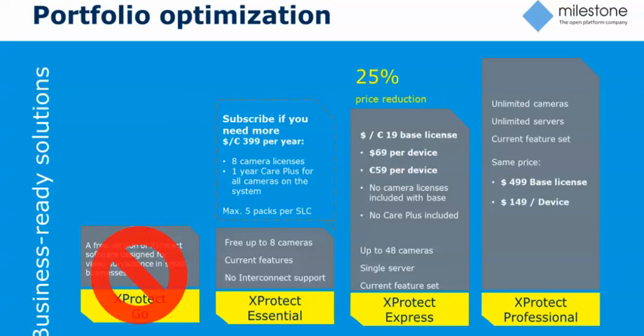If you're an Essential customer that does not have Care Plus and you want to upgrade, all you have to do is purchase our three-year opt-in program. To reward you for being an existing customer, we're going to give you a 50% discount off that. So you buy the three-year opt-in for however many licenses you have at a 50% discount, and we will switch you to Express moving forward.